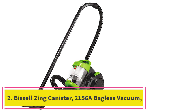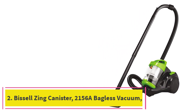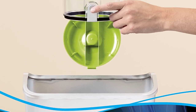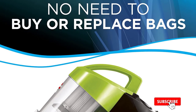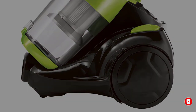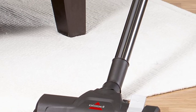At number 2: the Bissell Zing Canister 2156A Bagless Vacuum in Green. With over 17,000 5-star reviews on Amazon, the Bissell Zing Canister Vacuum gets top marks from those looking to save money without having to compromise on suction power or ease of use. It's also the vacuum that strategist editor Maxine Builder keeps in her Brooklyn apartment to clean up after her very hairy, part husky dog.